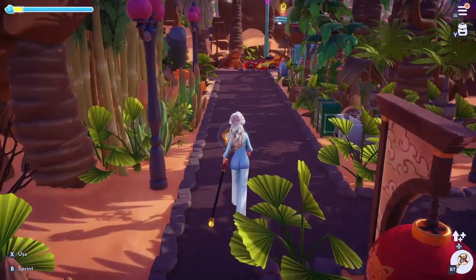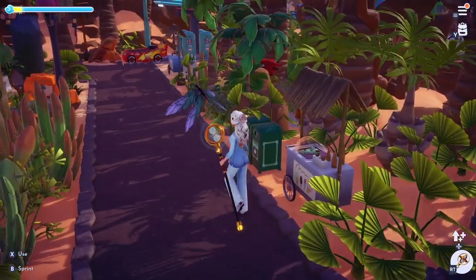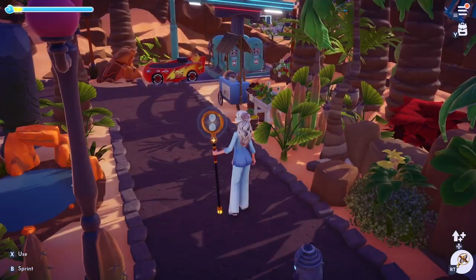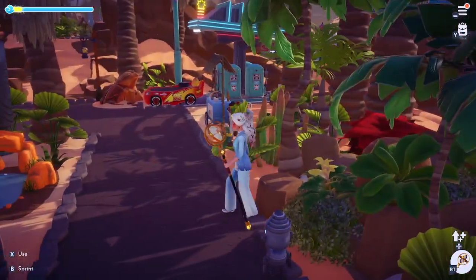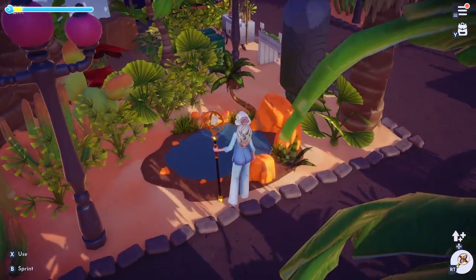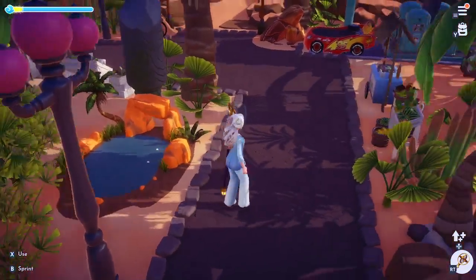And cactuses. Then we'll go up here. Ice cream, anyone? Got to have some trash cans in there. An oasis — where better to see an oasis than in the desert? Cool, all nicely done with some little plants.